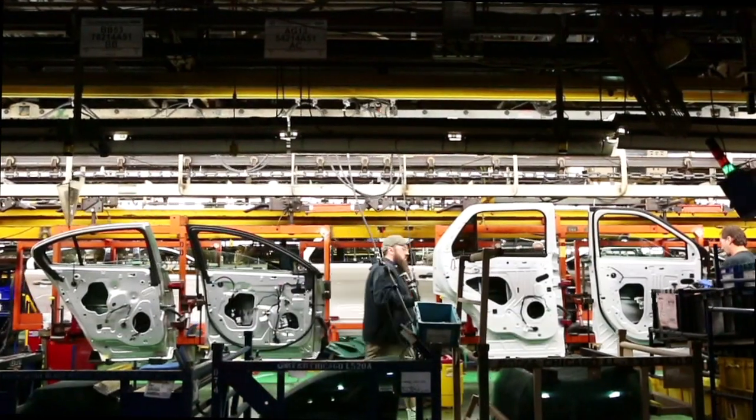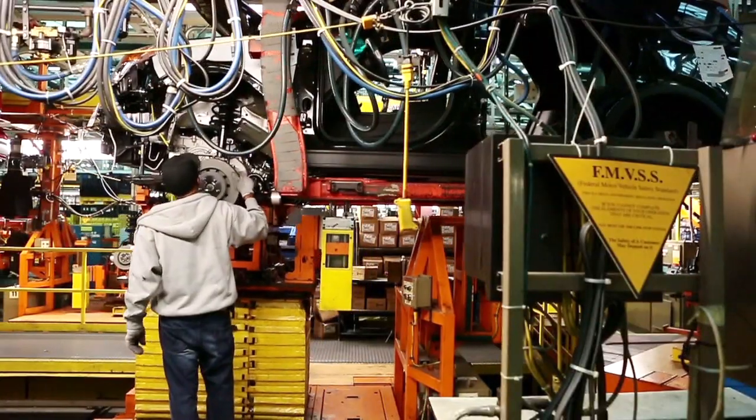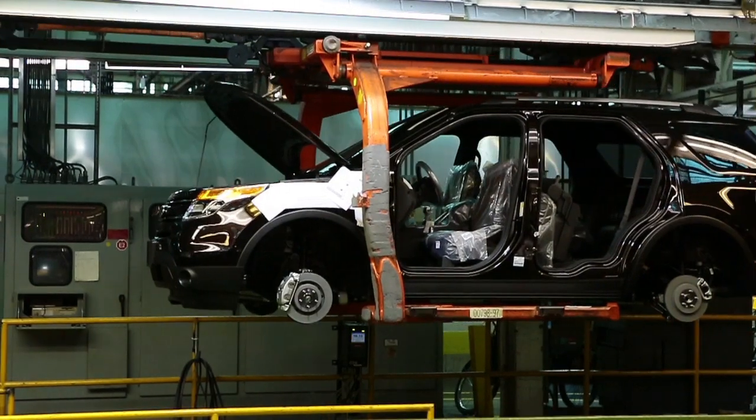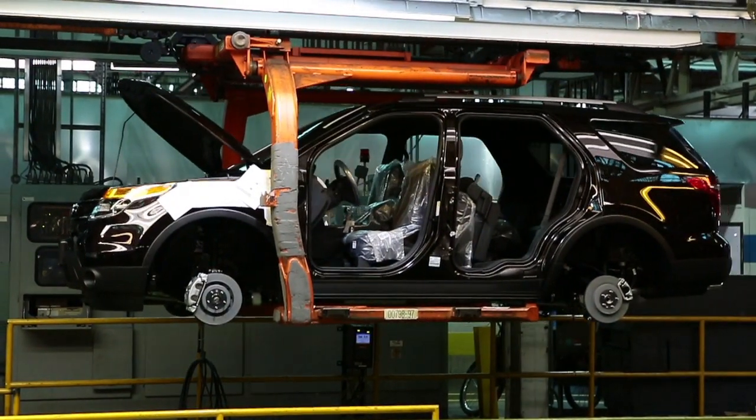It's been 100 years since Henry Ford conceived of the moving assembly line, and while the concept hasn't changed, new technology is driving production through the roof.